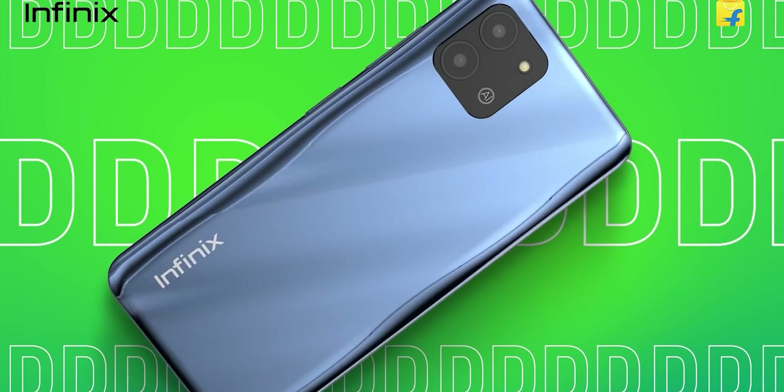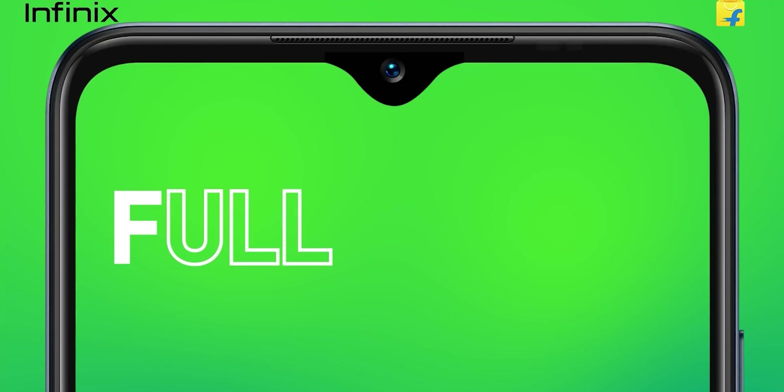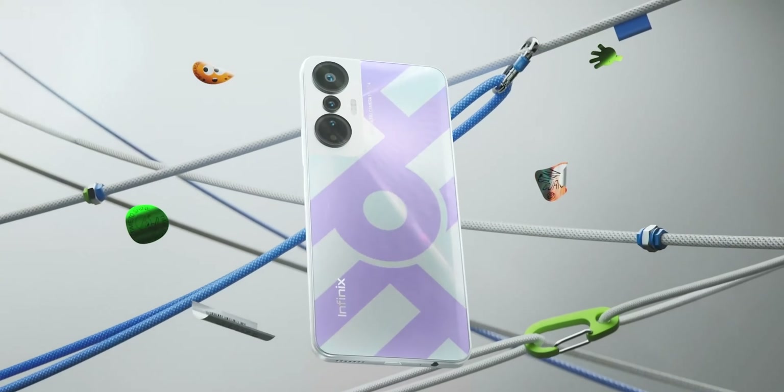And that ends this list. Infinix is definitely blazing hot this year, with some compelling choices under this range and probably in higher tiers. Which would you pick among the bunch, or would you prefer other brands? Let us know your thoughts down below.